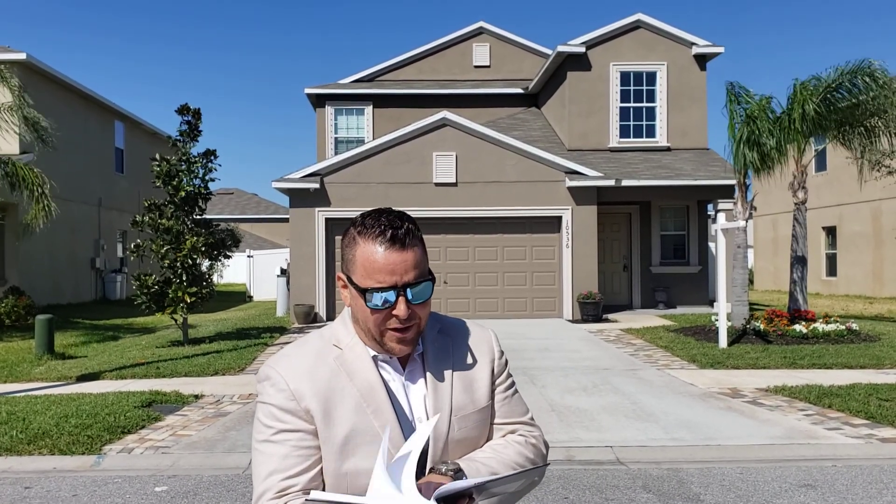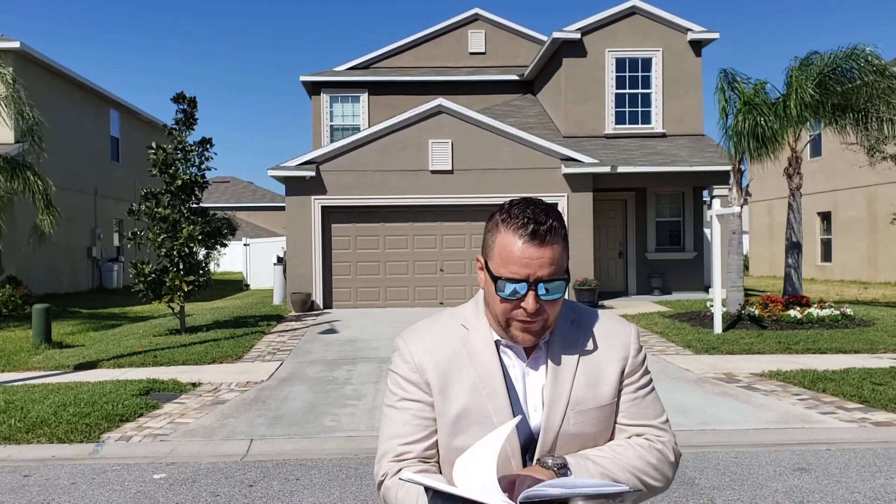It's a five bedroom, two and a half bath, over 2,500 square feet. It's got a first floor master bedroom, which is delightful, and a saltwater pool. This house is beautiful.